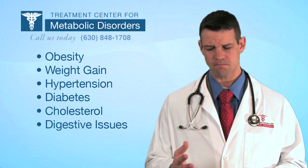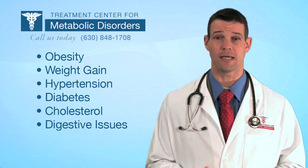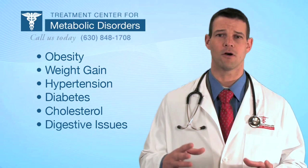There are five main issues that we treat at the Treatment Center for Metabolic Disorder: obesity, weight gain, hypertension, diabetes, high cholesterol, and usually a symptom of those also — combined digestive issues like bloating, acid reflux, constipation, diarrhea, and irritable bowel syndrome.